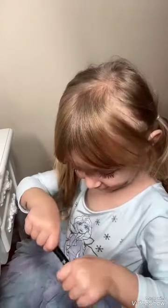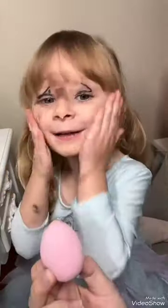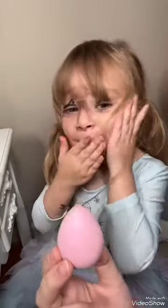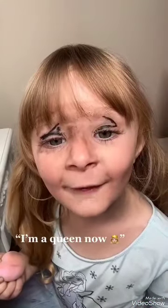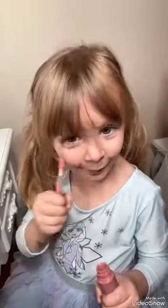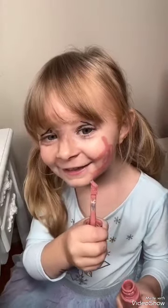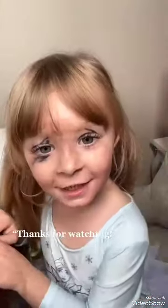Now it's time for the eyebrows. Do you want to use this? Okay. Do you see my... Was this for your eye? No, it's for your cheeks. Yeah. It's so cute. Thanks for watching.